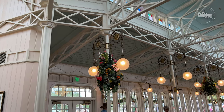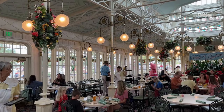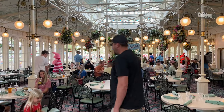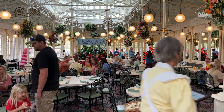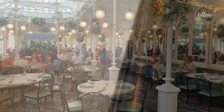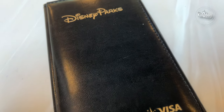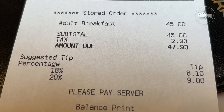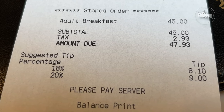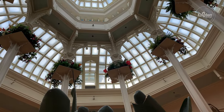Something worth noting is that the characters tend to split the location in half — two on one side, two on the other — though on occasion they move together if one dining room is less busy. They do very well circulating and making sure every table sees all the characters. I was there for a little over an hour and saw all four characters twice. The check was presented and my server took great care of me. For an adult, it's $45 plus tax and gratuity — with gratuity it came to just about $59 out the door. Children ages 3–9 are $29 plus tax and gratuity.